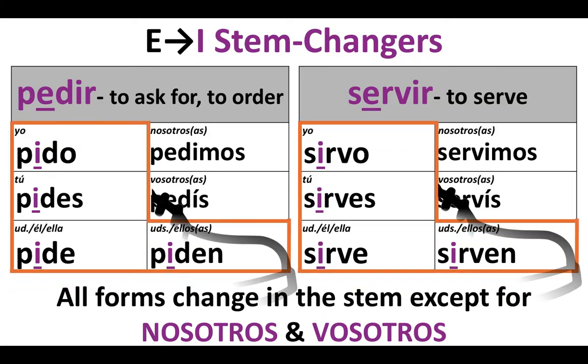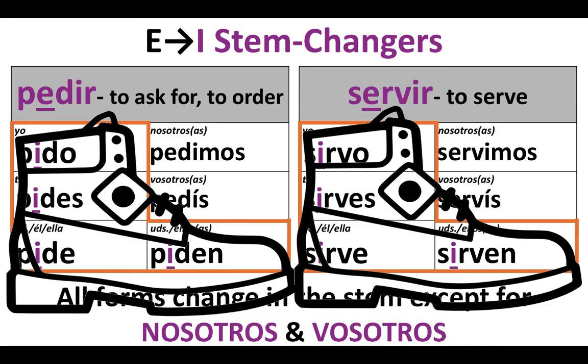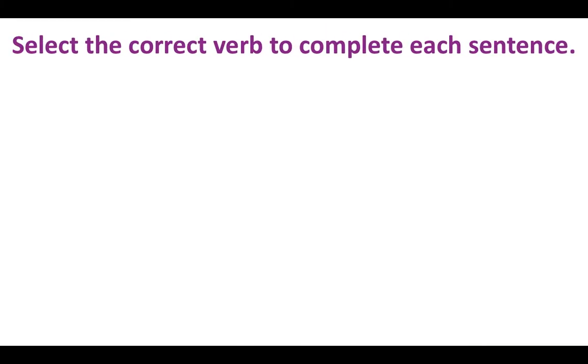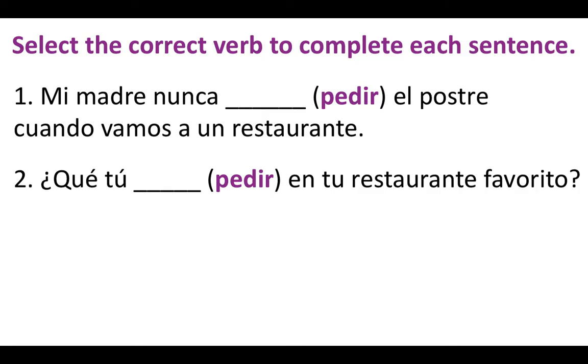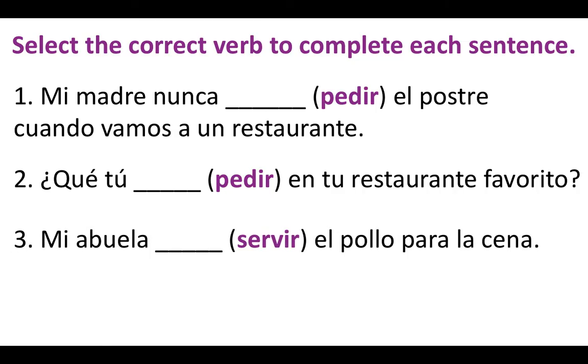There are the boots. Let's practice with these E to I verbs. Number one: Mi madre nunca blank el postre cuando vamos a un restaurante. Number two: ¿Qué tú blank en tu restaurante favorito? Number three: Mi abuela blank el pollo para la cena.